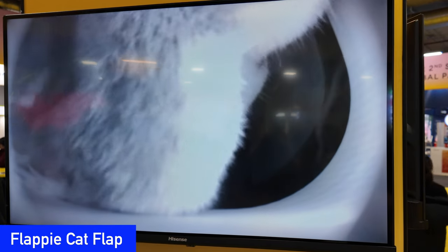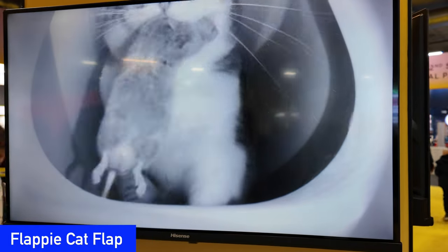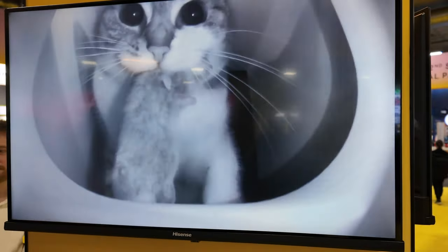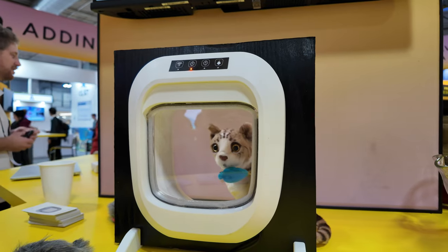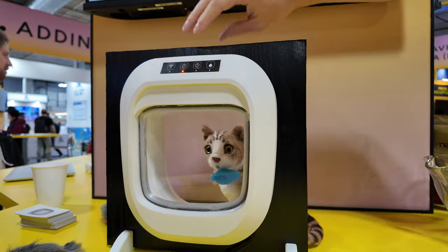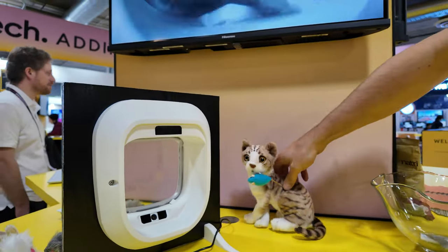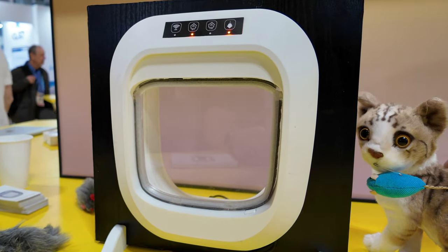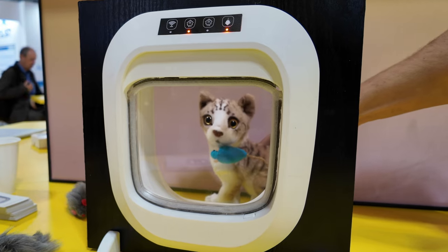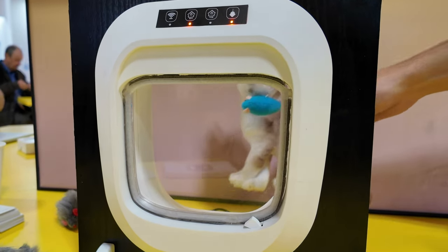If you've ever owned a cat, you won't be surprised to learn that cats kill billions of small mammals and birds every year in the U.S. alone, and they love to bring these gifts home. Twin brothers Dennis and Oliver grew up with cats and used their experience to develop Flappy. Flappy uses a camera and AI algorithms to detect the cat's prey in its mouth. It recognizes your cat based on either its embedded RFID chip or a separate collar, and will lock Kitty out until she comes back to the door alone. The team is hoping to expand to the U.S. market soon.